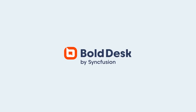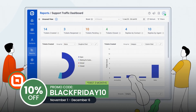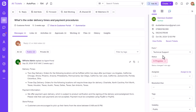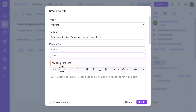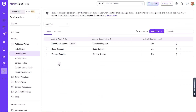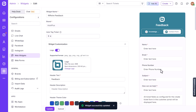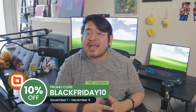Last but not least, is there a deal for all your customer service needs? Yes, there is, and it's with Bold Desk. Bold Desk is offering 10% off all of their plans with the coupon code BLACKFRIDAY10, if used between November 1st and December 6th. Bold Desk is a customer service tool that features a ticketing system, live chat software, task management, AI assistance, and analytics. Bold Desk also has workflow automation to help everything run smoother and a customer-facing portal to allow your customers to submit tickets directly. Grab it with the code BLACKFRIDAY10.